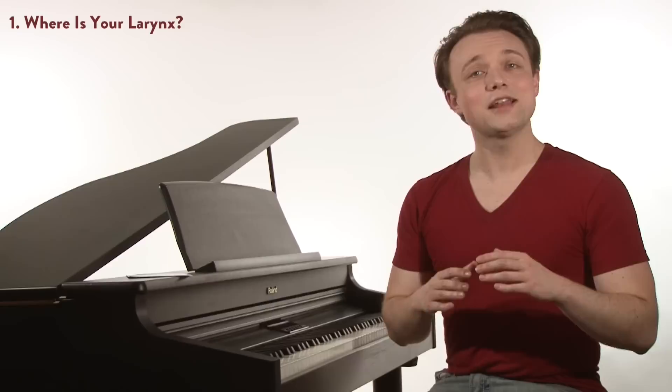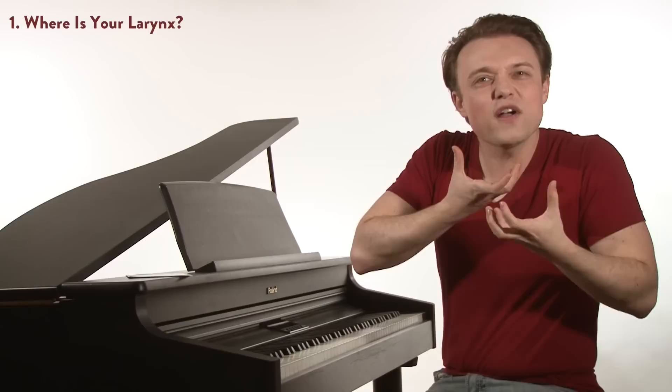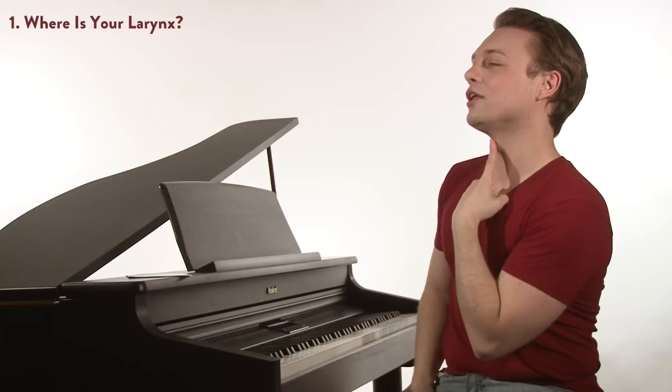So let's take step one: where's your larynx? Matthew, you're very right to say that we need to know where our larynx is when we sing. Try something for me — find your larynx, place a finger there. It's that bump in the middle of your neck. Now take a yawn. You felt your larynx drop.